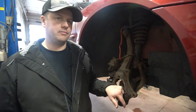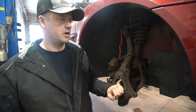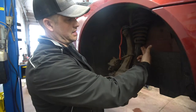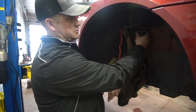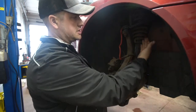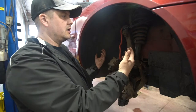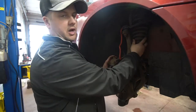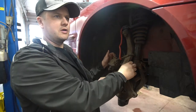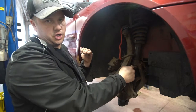Shocks and struts basically do the same job and are very similar. This car here is a strut assembly — you can tell because the strut has the spring over top of it. If this was a shock, it would just be the shock itself; the spring would be off to the side or it would be a torsion bar setup. Most front-wheel-drive cars are this style in the front, and then you've got a shock in the rear.